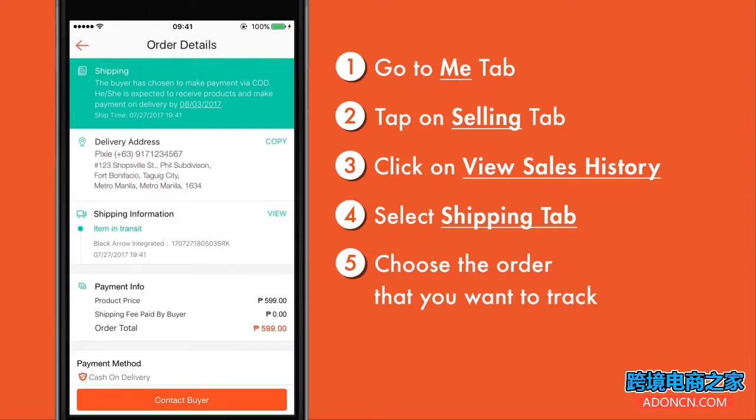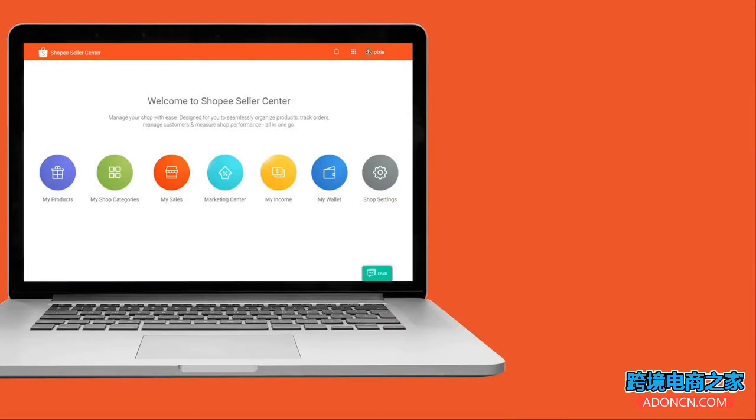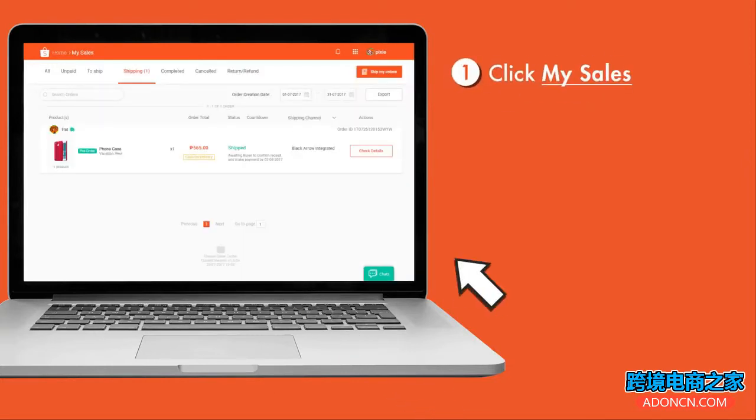From there, you can see your shipment's latest status. To see your full tracking history, you can also check your shipments via Shopee Seller Center. Just go to seller.shopee.ph. From the homepage, click on My Sale and you'll be directed.